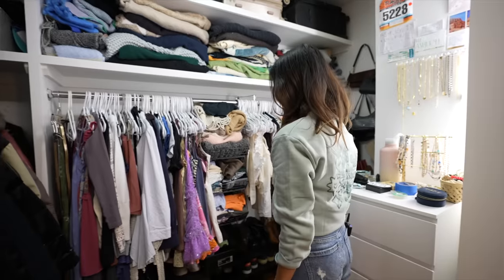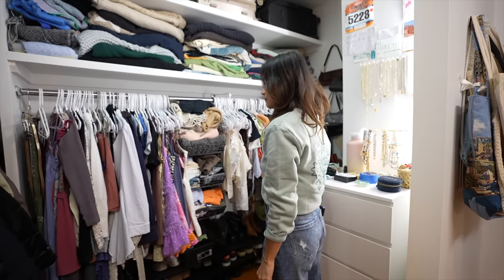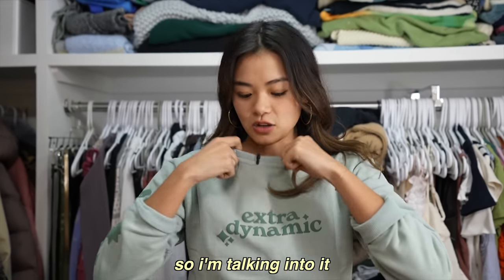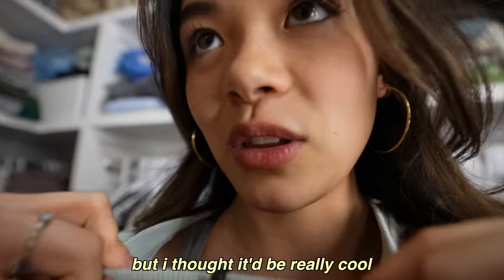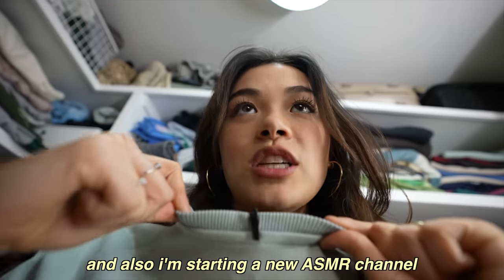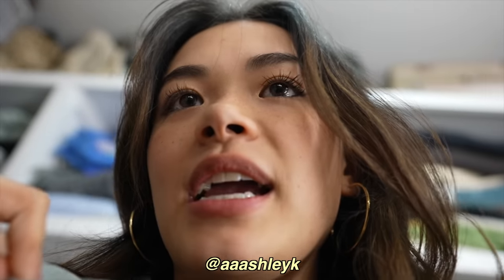And now let me show you my favorite items in my closet. Also guys, I'm using a mic today. You can see it's right here so I'm talking into it. I never used these but I thought it would be really cool and fancy if I did it. So also, I'm starting a new ASMR channel. It's on my Instagram at aashleyk.